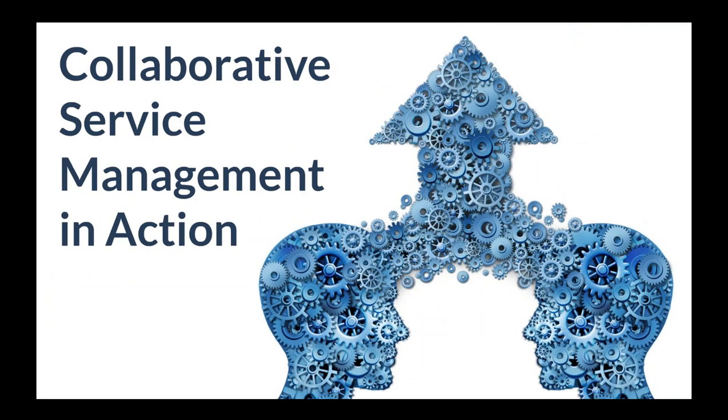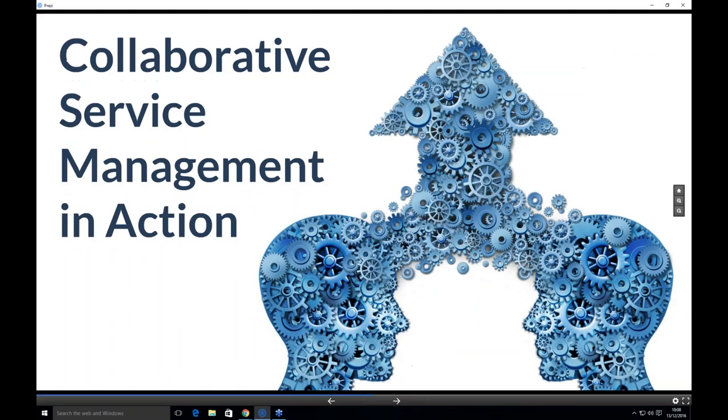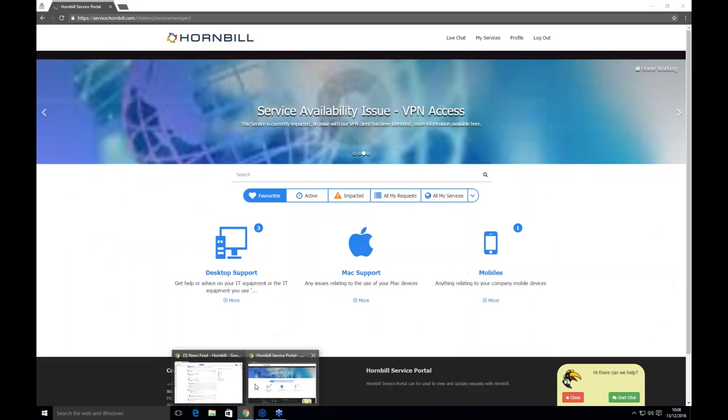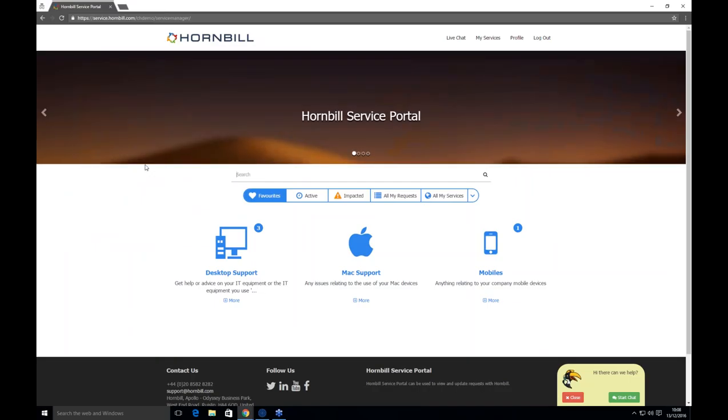I'll now pass you over to Connor to take you through Service Manager in action. Thank you, Manish, and good morning everybody — and Merry Christmas. I've got three different portals to show you this morning: I'll start with the self-service portal, then flip across to the analyst portal, and then to the administration portal. Any questions, feel free to put them into the webinar chat session and we will respond at the end.